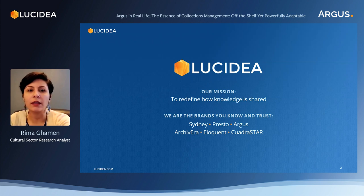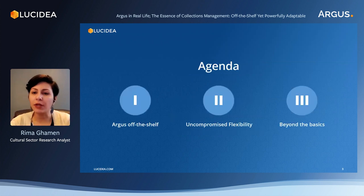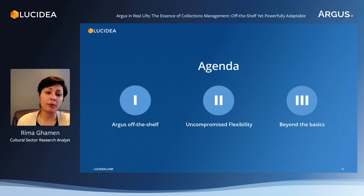Let's take a look at the agenda. Our presentation is divided into three parts. In the first one, we will go over some of the major functionality of Argus — what we expect from it out of the box. Then we will demonstrate how, despite it being an off-the-shelf CMS, it still is flexible and has ample room for customization. And in the last part, we will visit certain areas of the system that go beyond the basics of a collections management system and add more value to the daily work of a museum administrator.